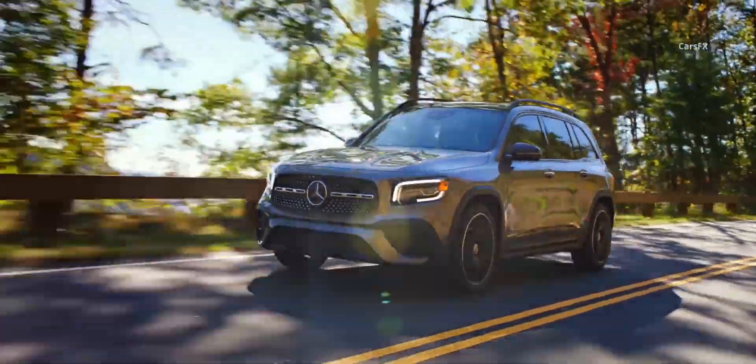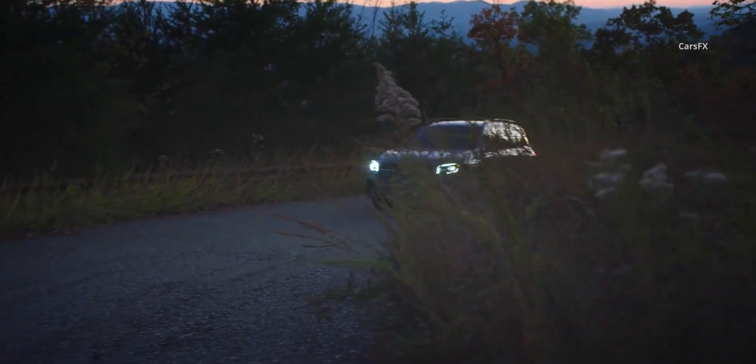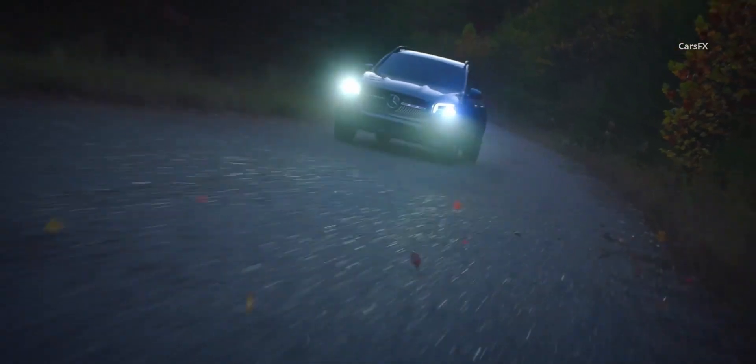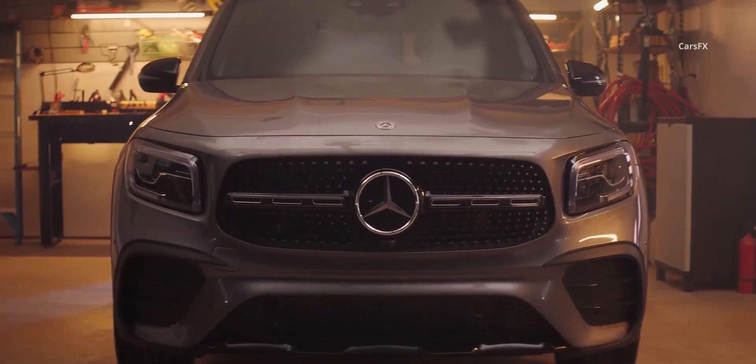These cars attracted hordes of new younger customers. At first glance, the compact GLB is nothing more than an exercise in brand dilution to offer a Mercedes for the masses. Its starting price of $38,000 is poised to do the unthinkable by inviting a new class of owners into the brand.